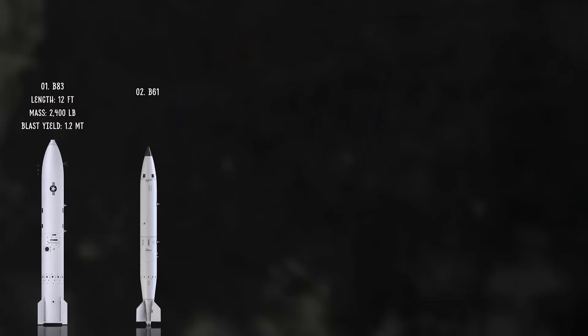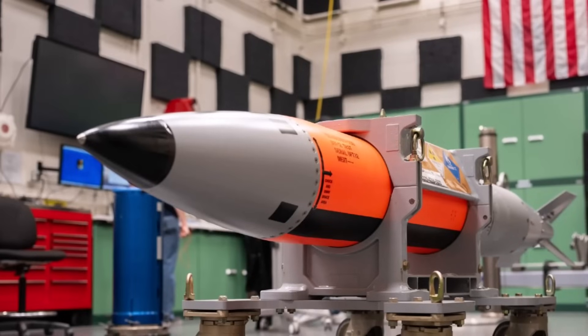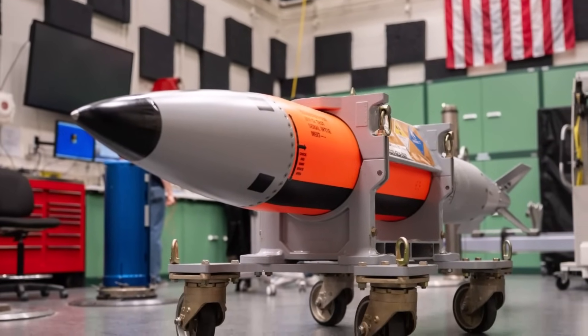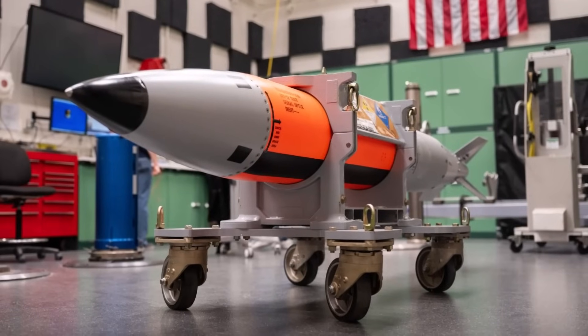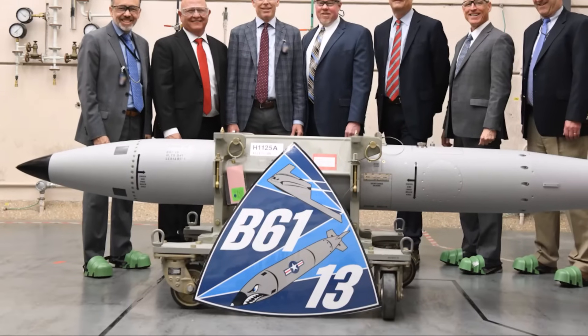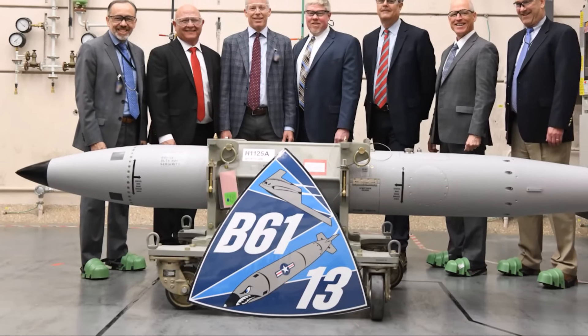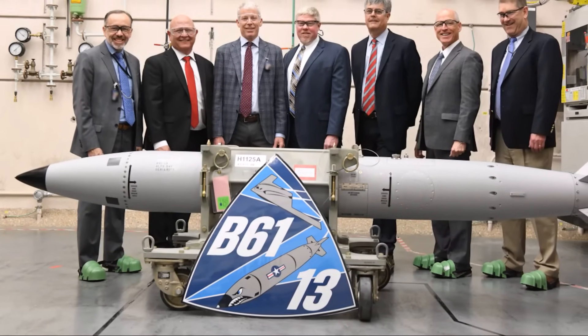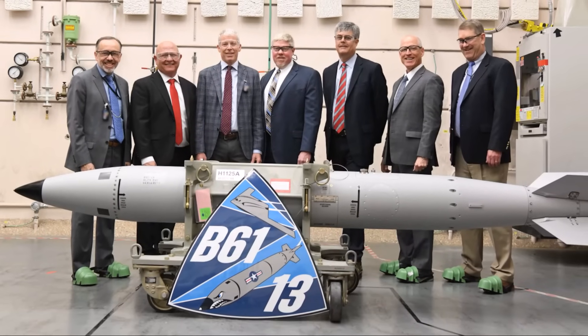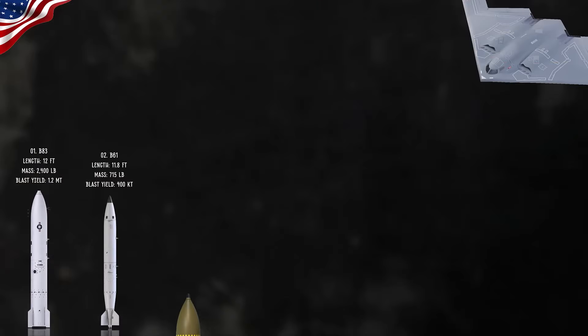Another family of nuclear gravity bombs is the B-61, which comes in different variants and yields. The mass of the B-61 varies by version, but most models like the B-61-12 weigh approximately 700 to 715 pounds. The earth-penetrating B-61 Mod 11 version is heavier at about 1,200 pounds, which means the aircraft can carry up to 33 of these. Its yield is widely reported to be 400 kilotons.